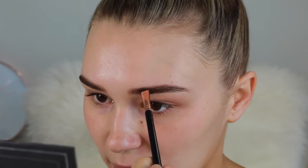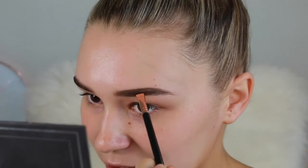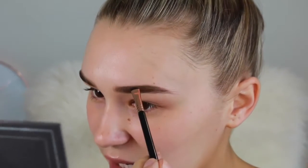Starting with my eyebrows, I'm going in with the MAC Fluidline Brow Gel Cream in the shade True Brunette. I like to do my brows first so I can carve them out with concealer and just get them out of the way. I'm going to make them nice and bold because I'm going for a bold, full look today.